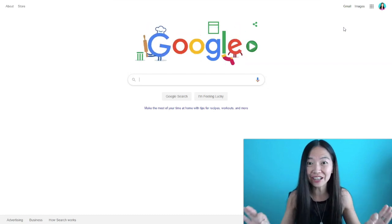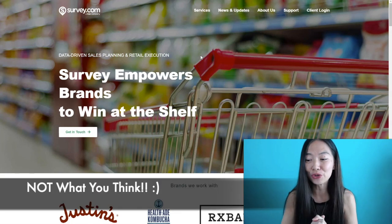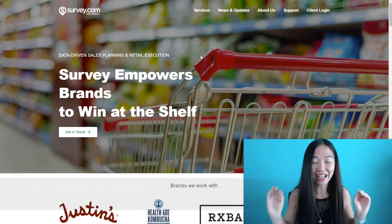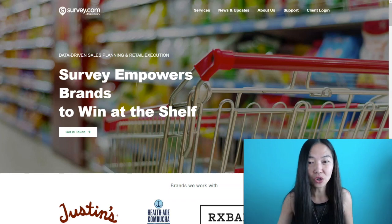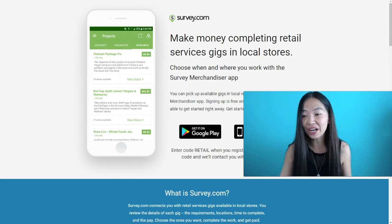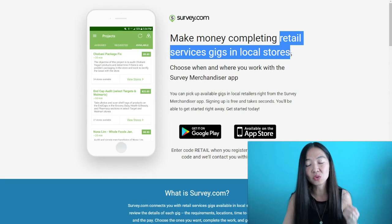These are very highly rated apps that are going to be good for you to make some money. The first app I want to show you is Survey.com. But before you turn this off — it is not your regular survey app. It's not just answering questions. This is actually merchandising gigs that you can do. You go to the very bottom of the site and click on 'Get the App.' You're going to get retail services gigs at local stores.